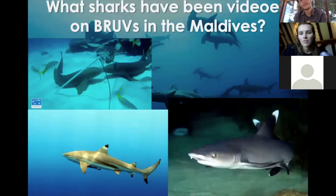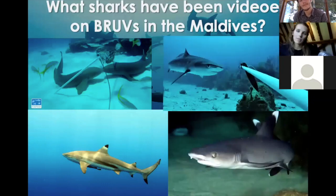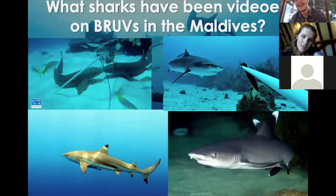Here are a few of the different sharks we can see on these cameras in the Maldives. Do you know what any of these are called? The top left — those are nurse sharks. That one with the black tip on its fin is the blacktip reef shark.